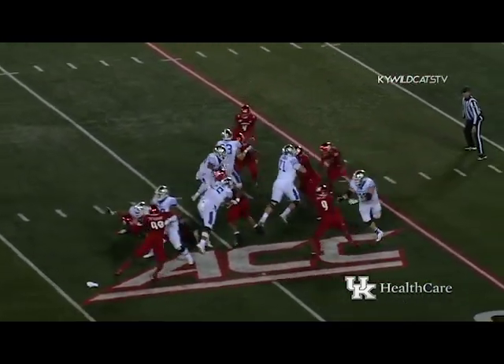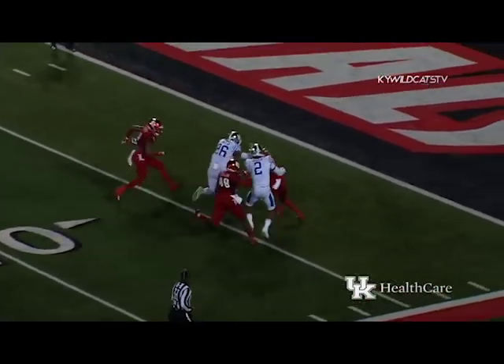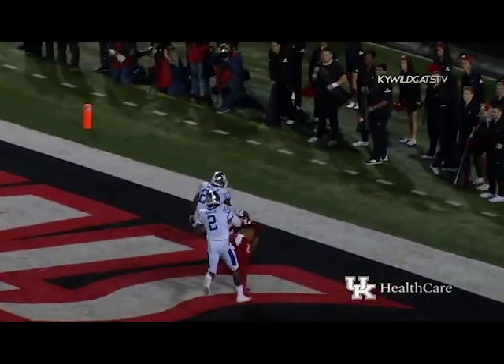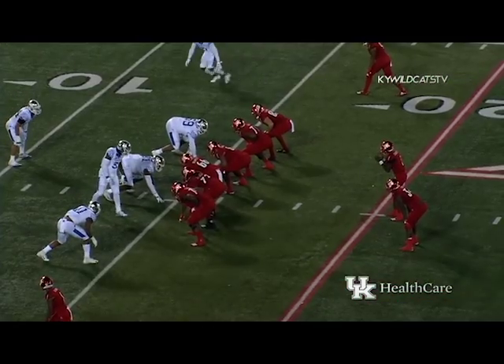Baker back, wide to the near side — they give it to Snell — across the 30, breaks the tackle, across the 20, 15, 10, 5 — touchdown Kentucky! Two of them for Benny Snell Jr.